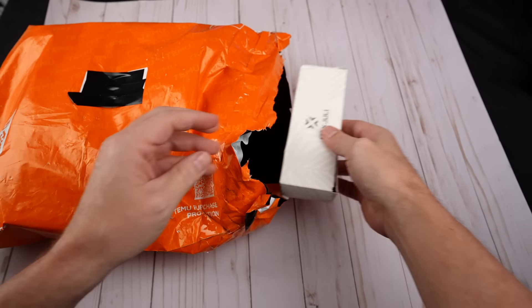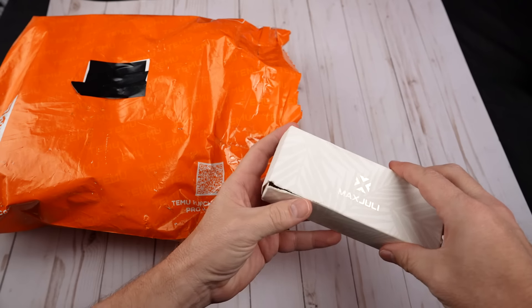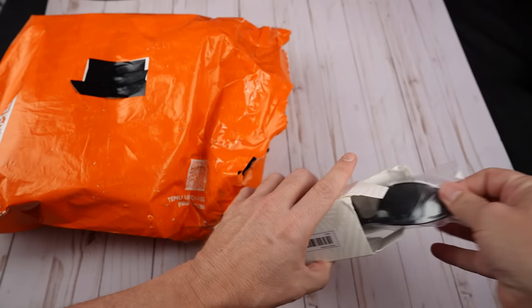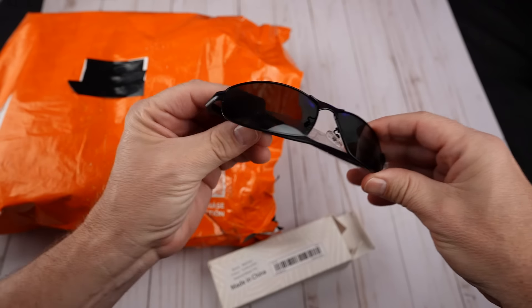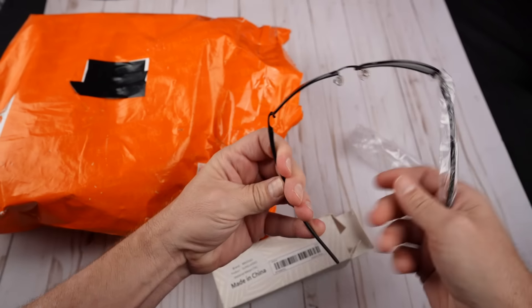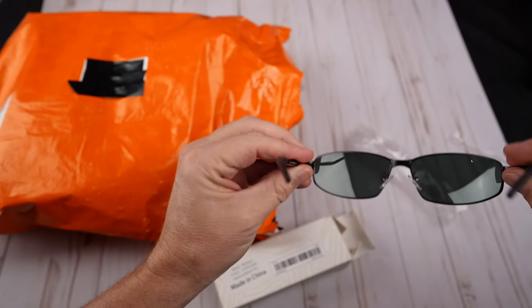I'm just going to reach in here and grab something. These are sunglasses, which I believe I paid $2.98 for. Let's see what they look like. You know what? $2.98, not bad. They're even kind of metal feeling frames. Kind of a greenish tint. These will be easy to test out.